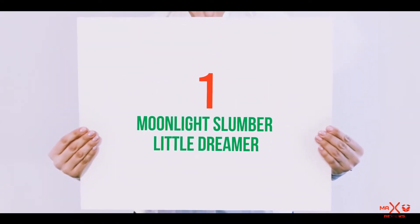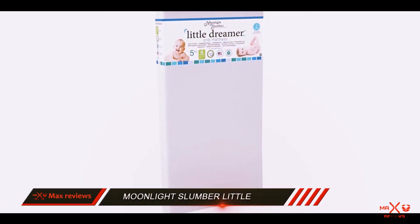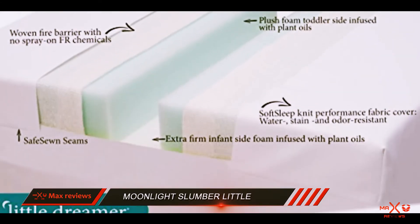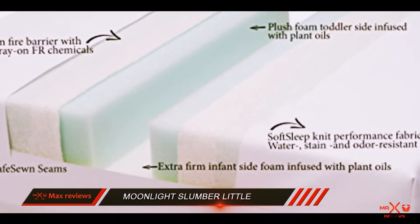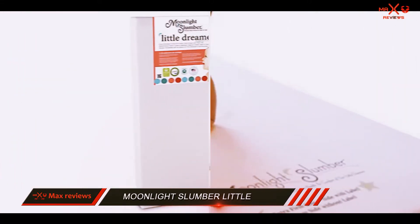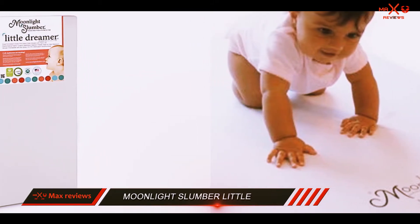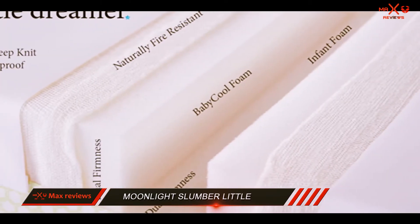And number 1 on this list: the Moonlight Slumber Little Dreamer. My personal vote for best crib mattress goes to the Little Dreamer Baby Crib Mattress from Moonlight Slumber. This is manufactured using non-toxic nylon which is both waterproof and highly durable. It can be used for both infants and toddlers, with extra firm high-density foam on the baby's side and firm HD foam on the toddler's side.